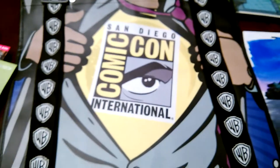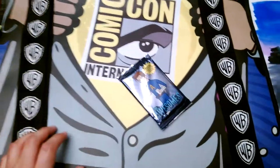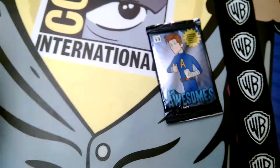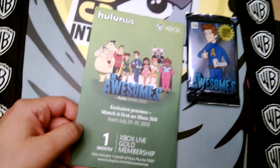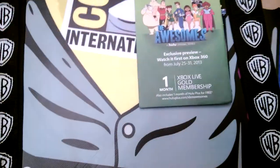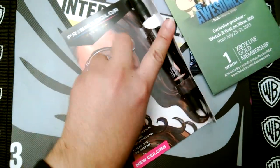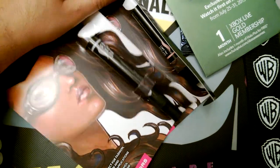Hey everyone, let's check out what I got at Comic-Con 2013, Day 4. So I got a little card of The Awesomes coming soon. I got a free month of Xbox Live Gold membership. I got some cool Prismacolor markers, two different colors.